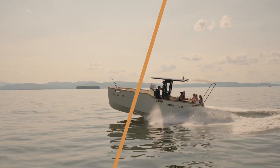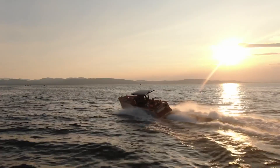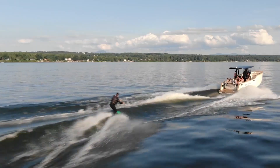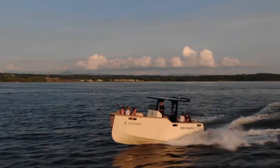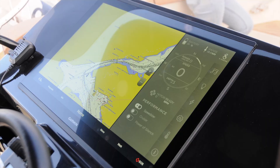Now let's get back to the boat. The X-Shore Elex 8000 isn't just your run-of-the-mill boat — it's an electric powerhouse. With a 170 kilowatt motor, that's over 228 horsepower, this beauty can hit a top speed of 30 knots, or roughly 35 miles per hour — 56 kilometers per hour for the landlubbers. But it's not all about speed, it's about efficiency.